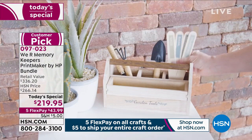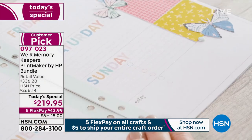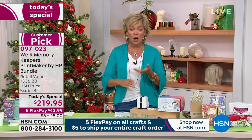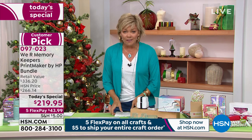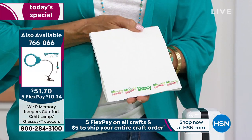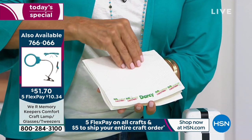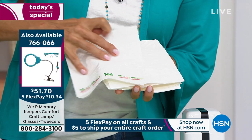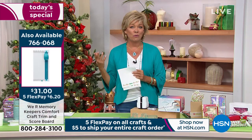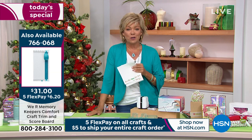Most of you are doing auto-ship, which I think is the smarter way to go — it's only $24.95 for the next three shipments. You'll get different colors, different templates, different clip art to keep getting creative. For example, personalizing napkins for a place setting — customize one for Darcy, one for Ted. You can print on virtually anything.